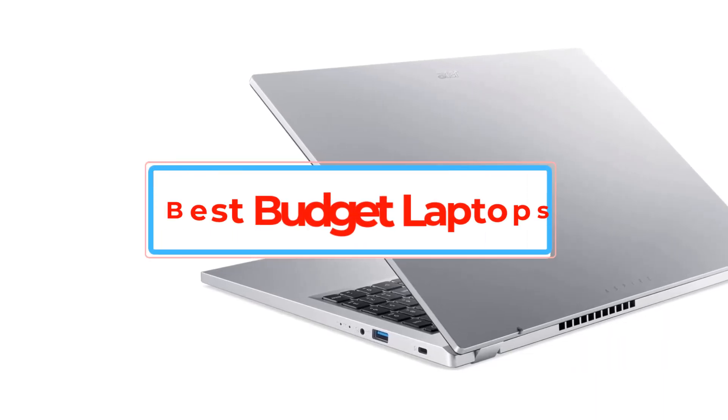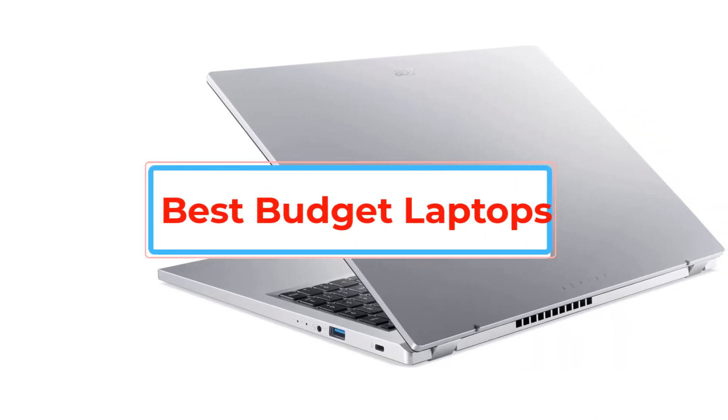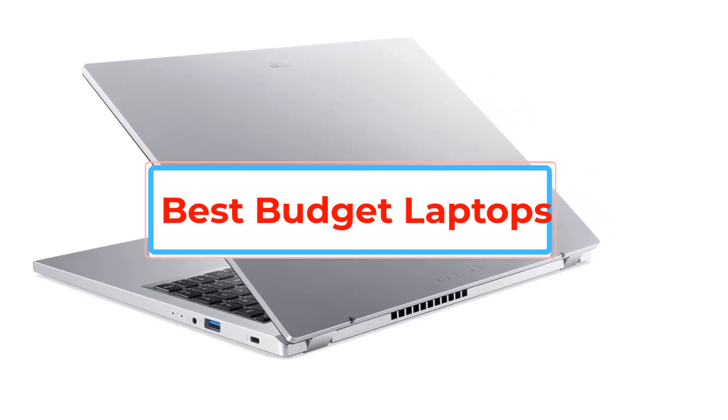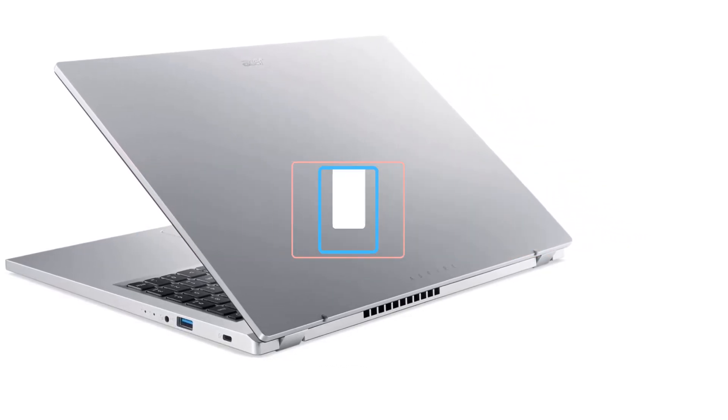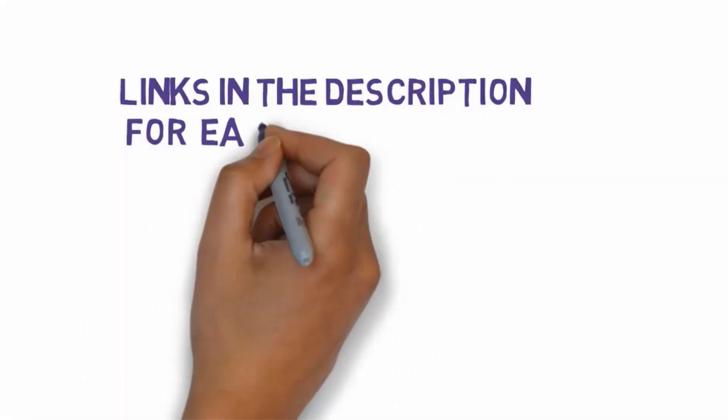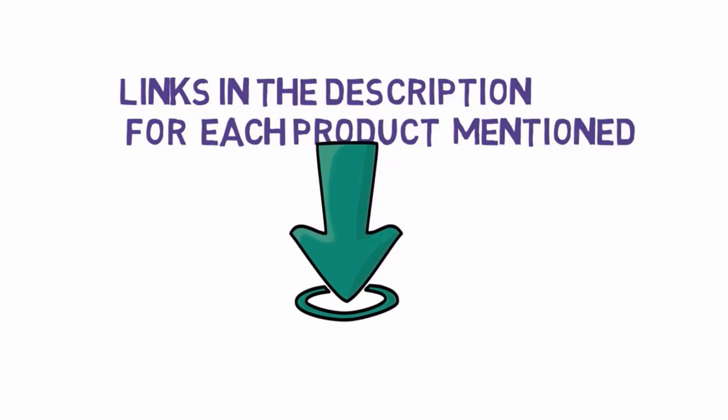Are you looking for the best budget laptops? In this video we will look at some of the best budget laptops on the market. Before we get started, we have included links in the description, so make sure you check those out to see which one is in your budget range.